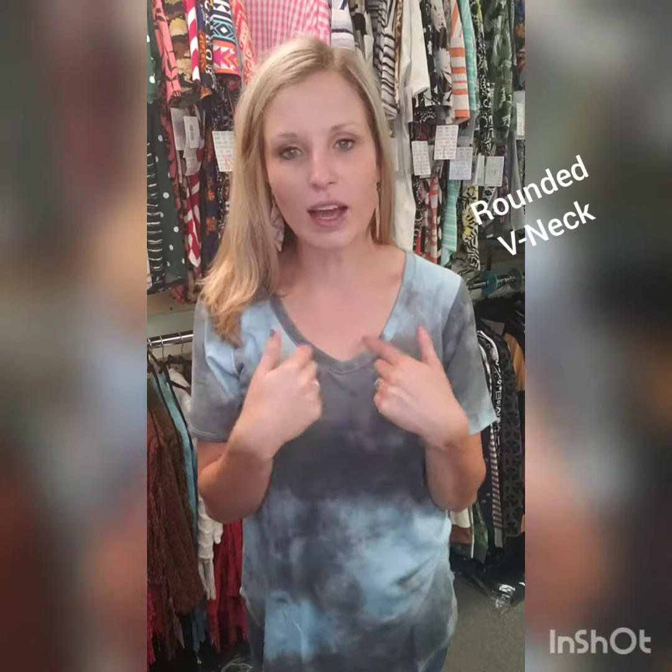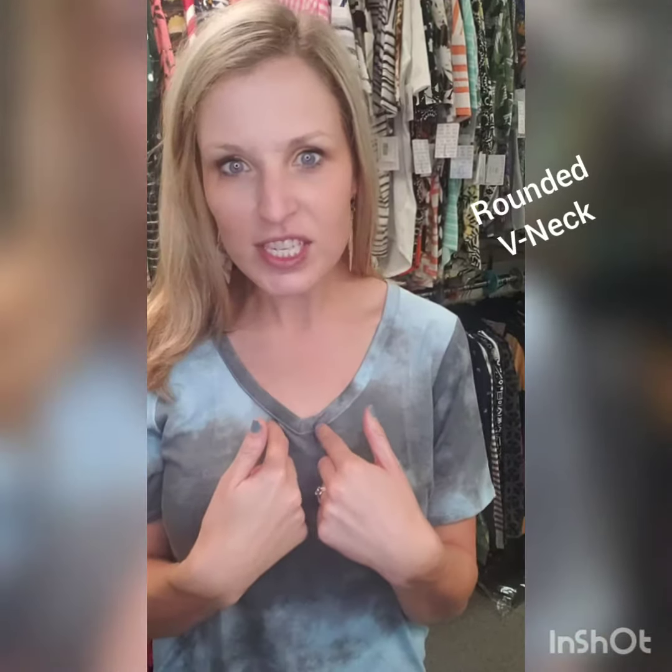So number one, we feature a rounded V-neck. It gives you that soft but feminine cut. You guys are going to love it.